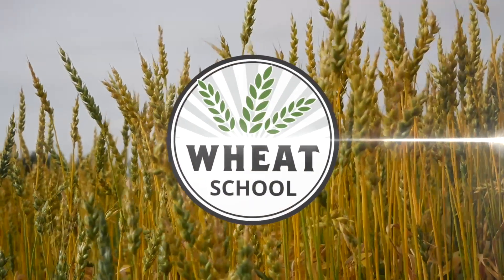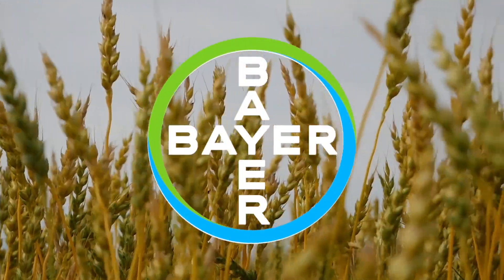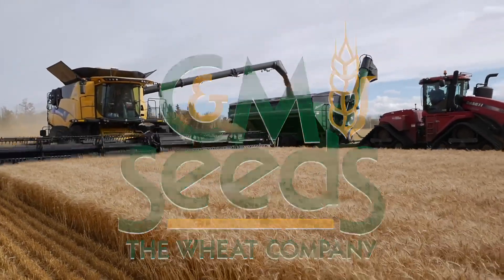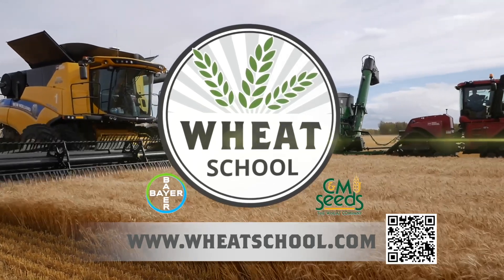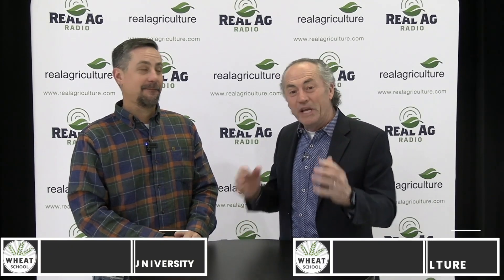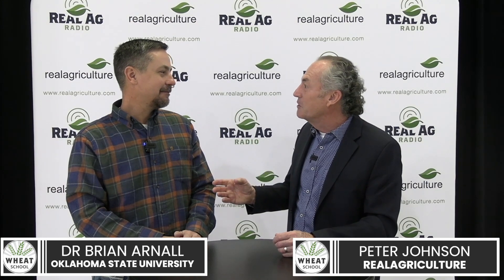The Wheat School on RealAgriculture.com is brought to you by Bayer Crop Science and CNMC. I'm Dr. Johnson, Wheat Pete from RealAgriculture.com, and we are here at the Southwest Ag Conference in Ridgetown, Ontario — just such a great conference this year. One of our wheat feature speakers is Dr. Brian Arnell from Oklahoma State University.